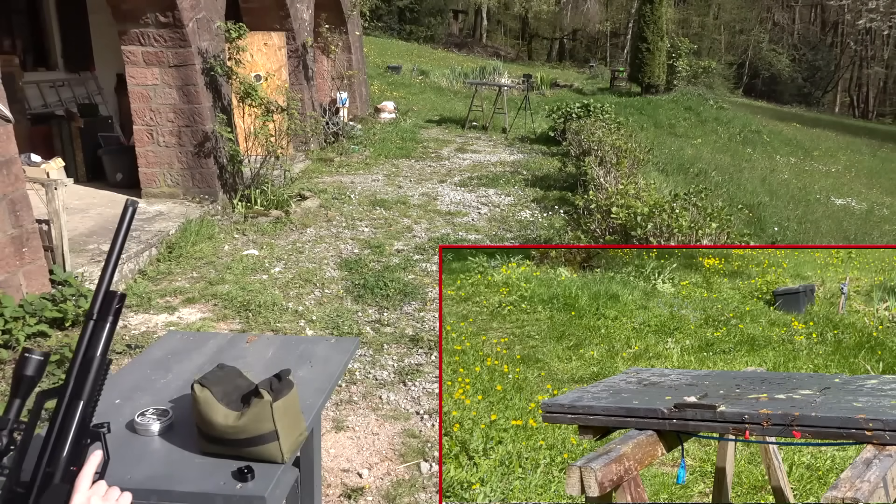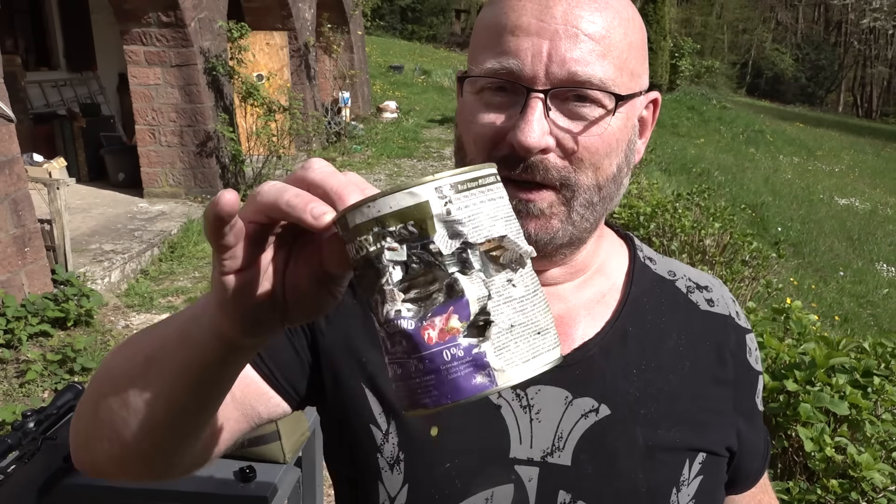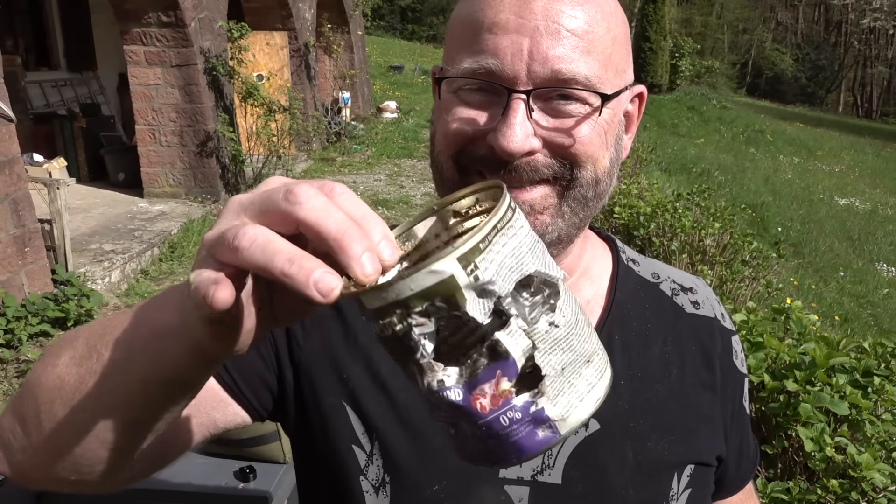Perfect. With the last one — I would say that is a properly shredded can. But that was only 7.5 Joule, as you heard. That was nothing special.